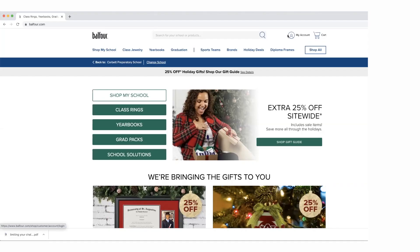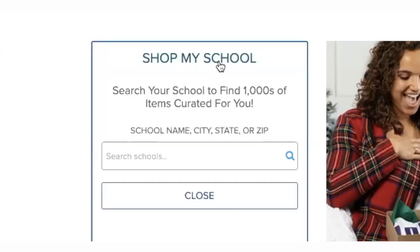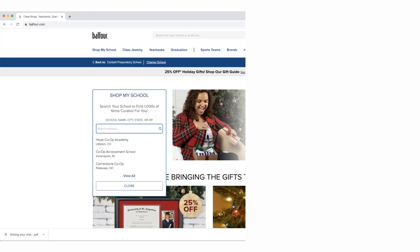Go online to the website Balfour.com. Click on the white box Shop My School. You'll type in Corbett Preparatory School — make sure to spell out preparatory instead of typing just Corbett Prep so it will appear.